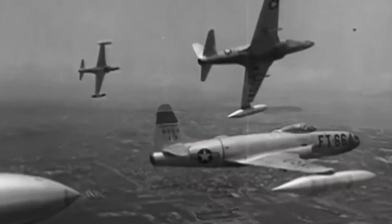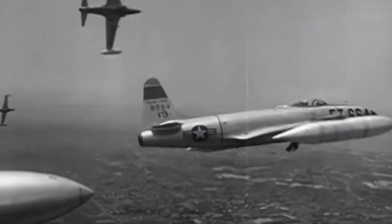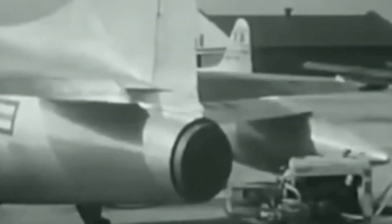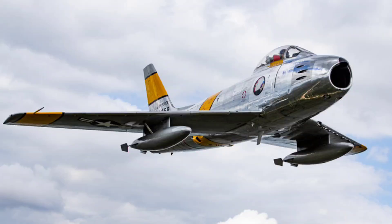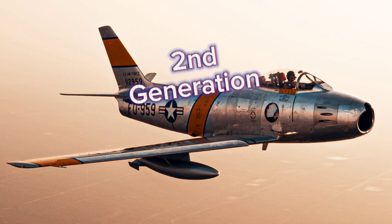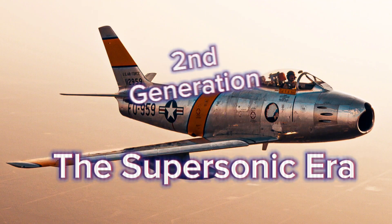First seeing combat in the early years of the Korean War, success was high early on. However, limitations began to show as Russian advancements quickly made her obsolete. These limitations evolved into the newer, sleeker, and faster F-86 Sabre — the first supersonic swept wing fighter jet in America.